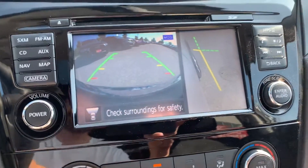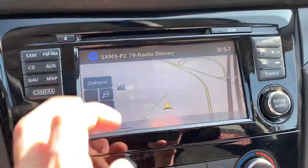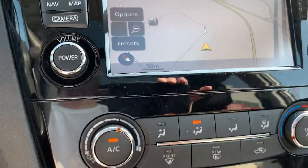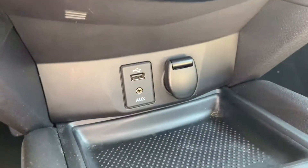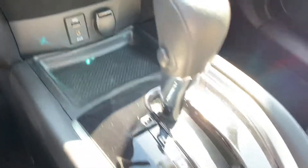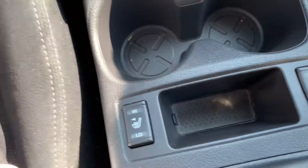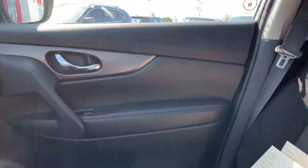Moving down we've got your air conditioning and heating controls, USB input, auxiliary input, and a 12-volt charging station with a little tray. And both the driver and passenger seats have heated seats up front, so that'll keep everybody nice and toasty in the wintertime.